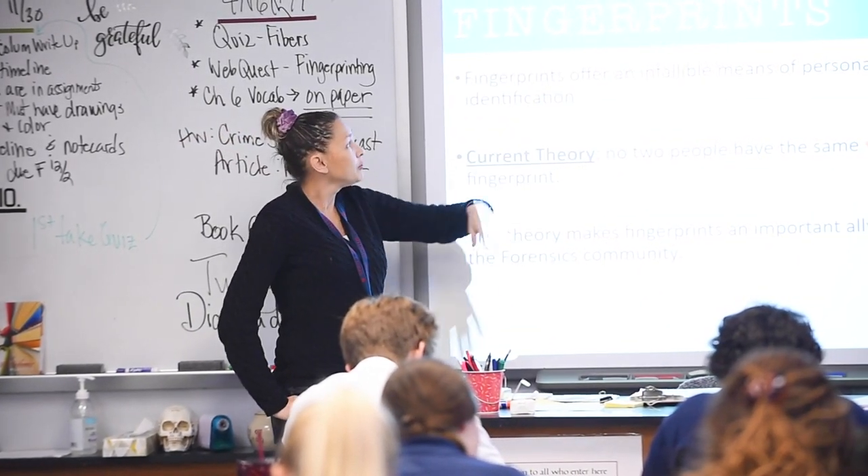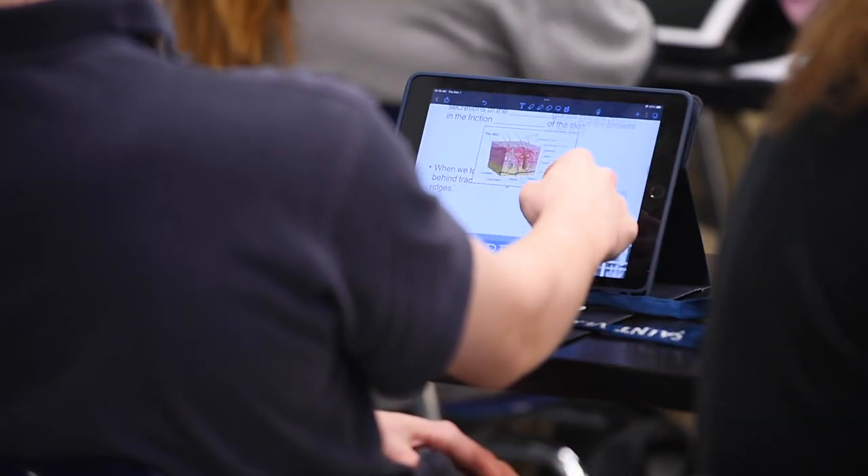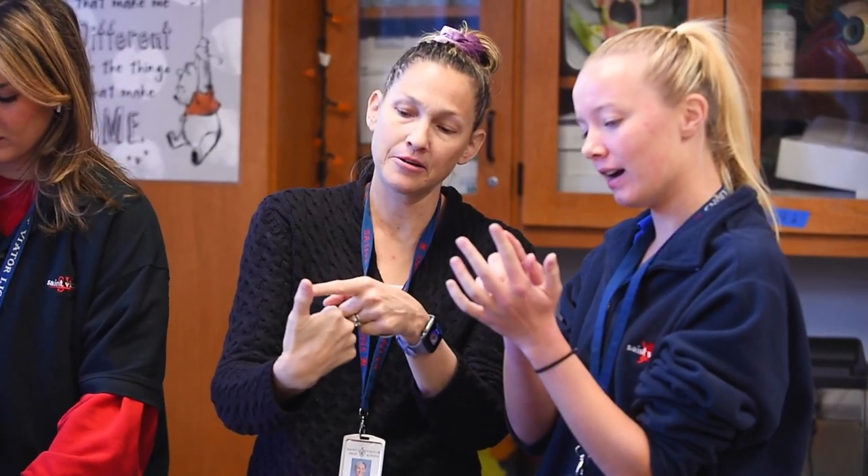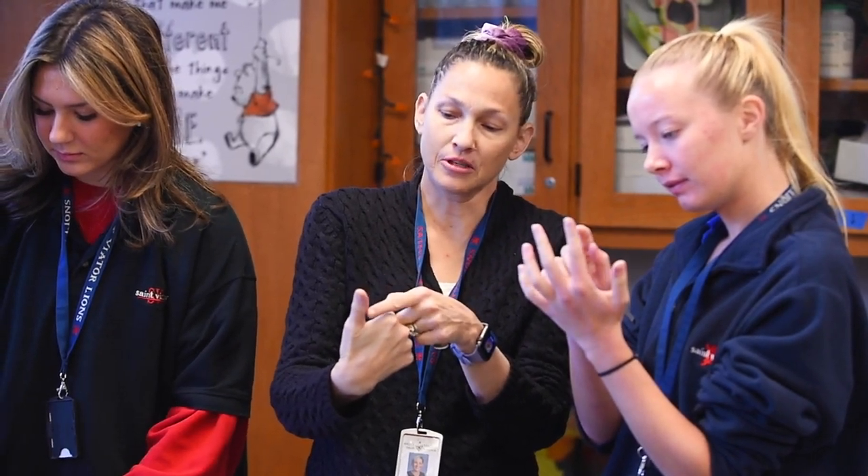I'm Ella Treloff. I'm a senior here at St. Vitor and I'm in Ms. Ruggies-Frances' class. This is a new class this year and it helps students learn more about forensic science, what goes behind that, and all the different aspects that go into being a forensic scientist.